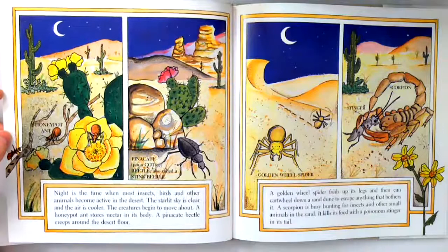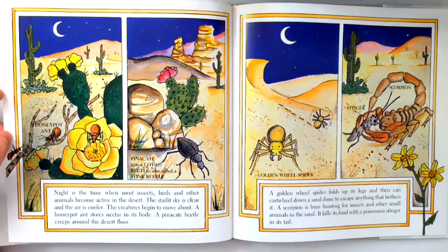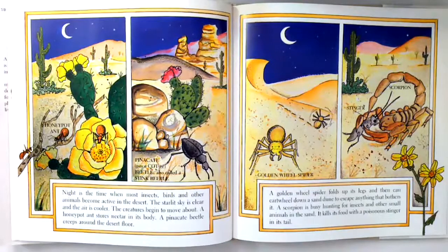Night is the time when most insects, birds, and other animals become active in the desert. The starlit sky is clear and the air is cooler. The creatures begin to move about. A honeypot ant stores nectar in its body. A pinnacle beetle creeps around the desert floor. A golden wheel spider folds up its legs and then can cartwheel down a sand dune to escape anything that bothers it. A scorpion is busy hunting for insects and other small animals in the sand. It kills its food with a poisonous stinger in its tail.